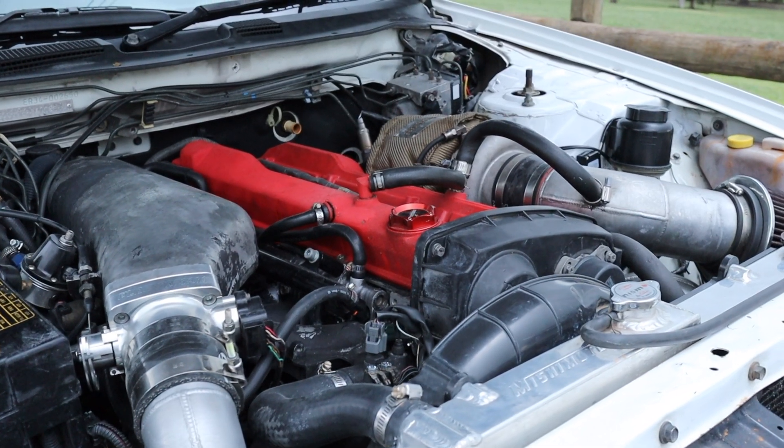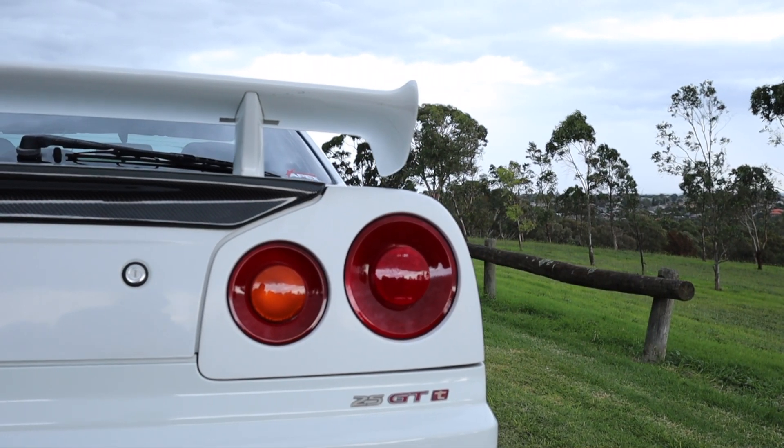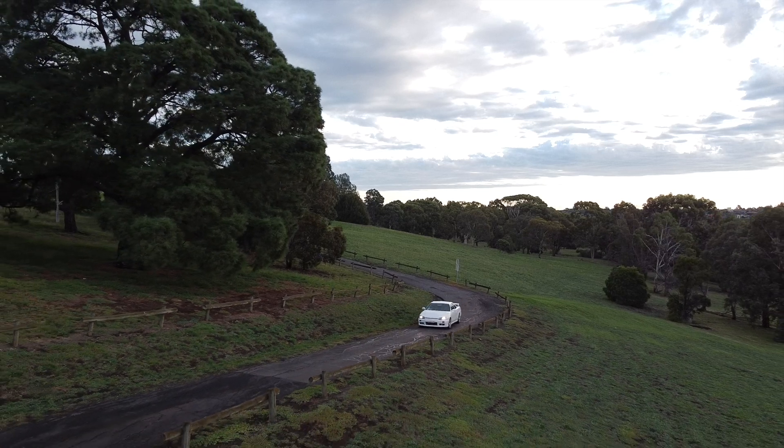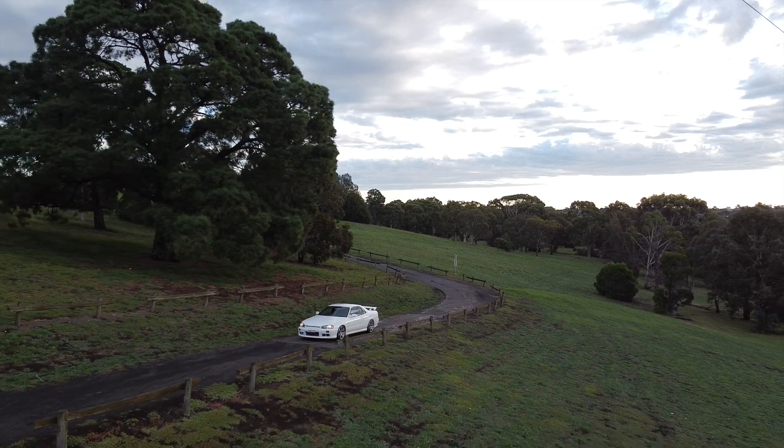This thing just makes you want to smile every single time — second gear, 400 kilowatts, let's do a second gear pull again! It just wants to fishtail everywhere — the power is so intense, it comes on so strong. I'm actually scared to go full throttle in this car.